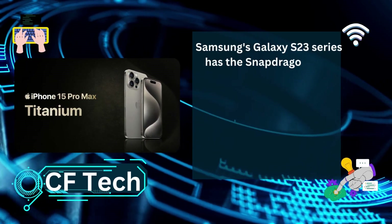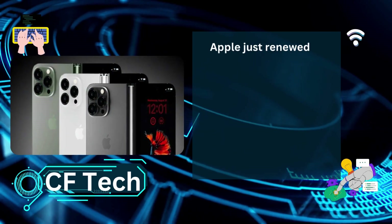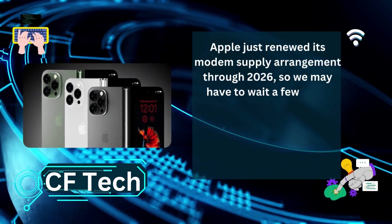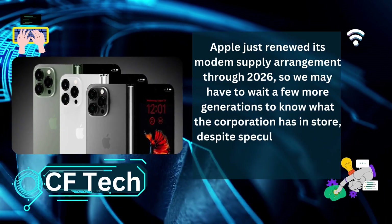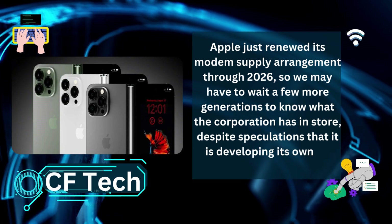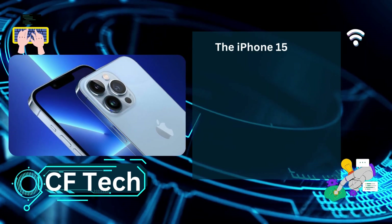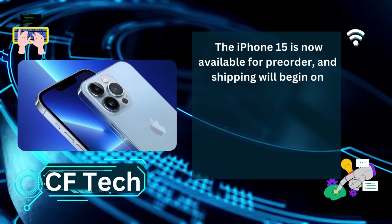Samsung's Galaxy S23 series also features the Snapdragon X70 modem. Apple recently renewed its modem supply arrangement through 2026, so we may have to wait a few more generations to know what the company has in store, despite speculation that it is developing its own in-house 5G modems. The iPhone 15 is now available for pre-order, and shipping will begin on September 22.